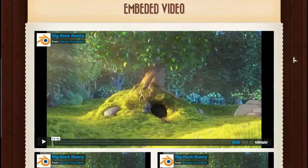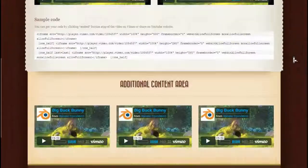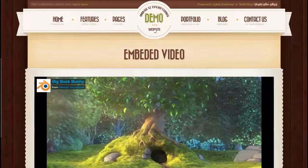Now I'll take you to the embed video page and show you how your videos can be embedded into your website — big or small, any way in the website you desire.